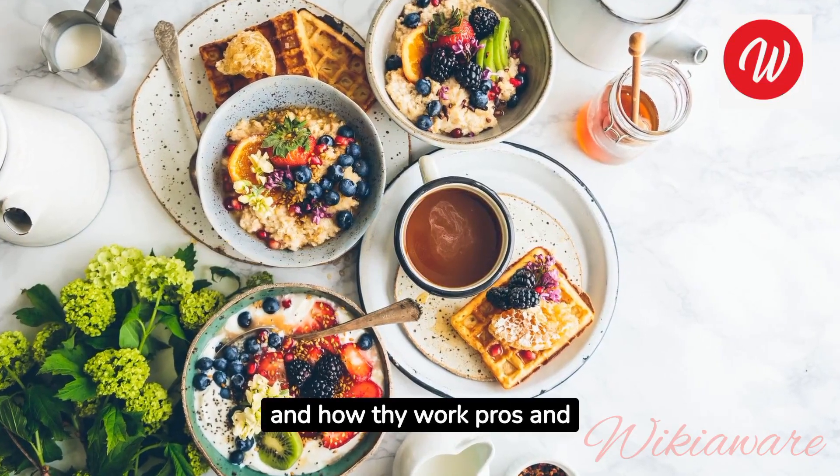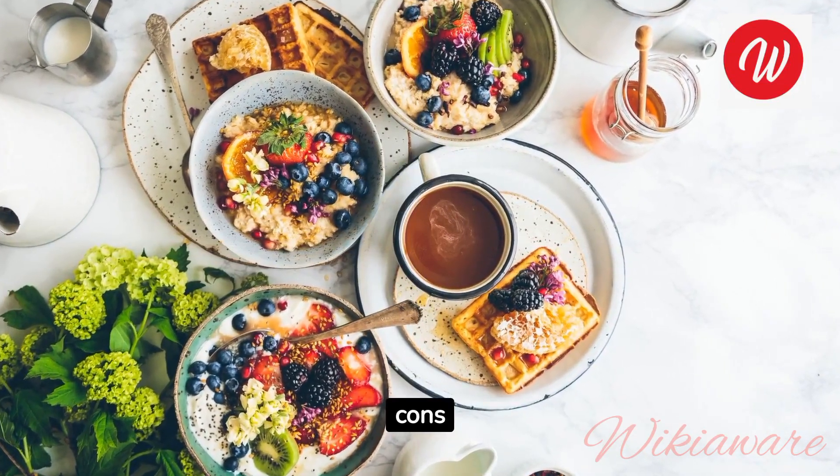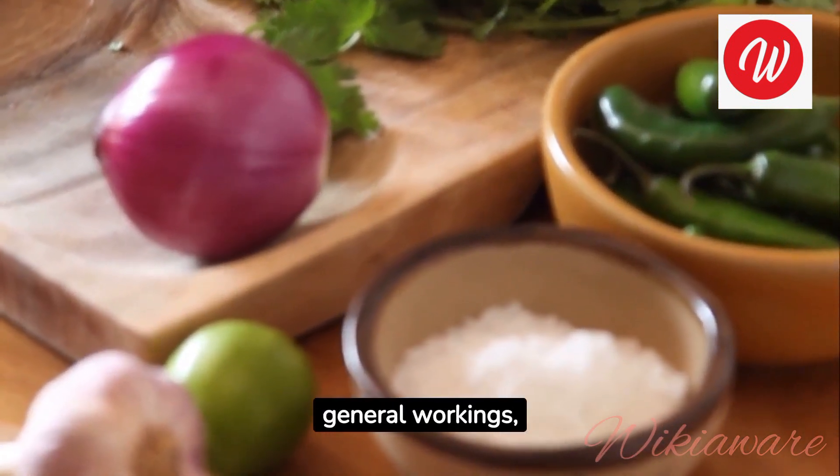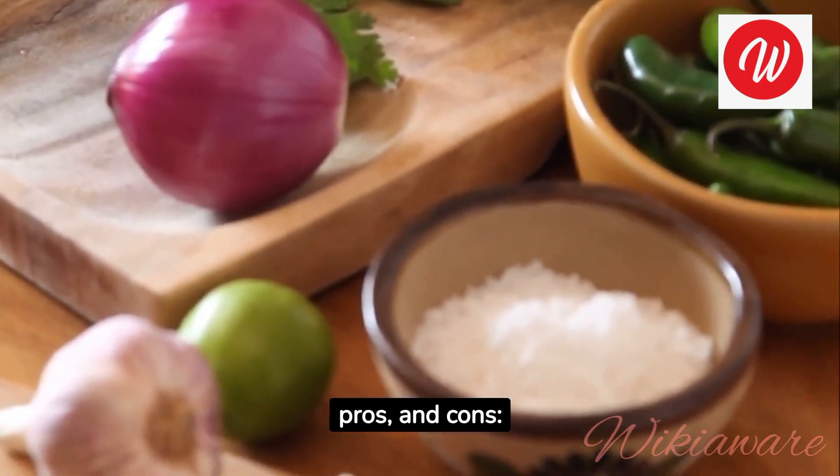9 Types of Diets and How They Work: Pros and Cons. Here are descriptions of 9 types of diets along with their general workings, pros, and cons.